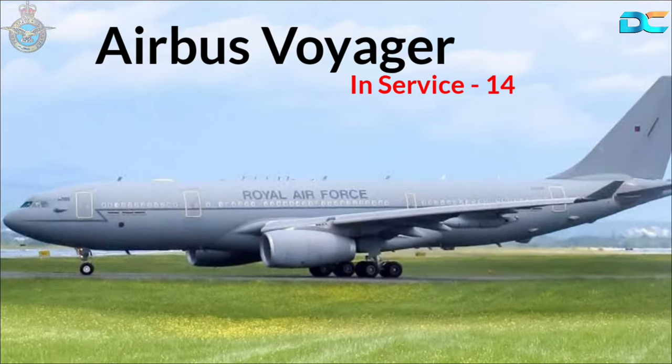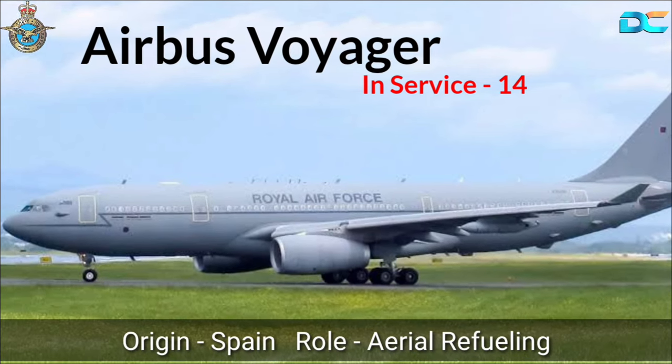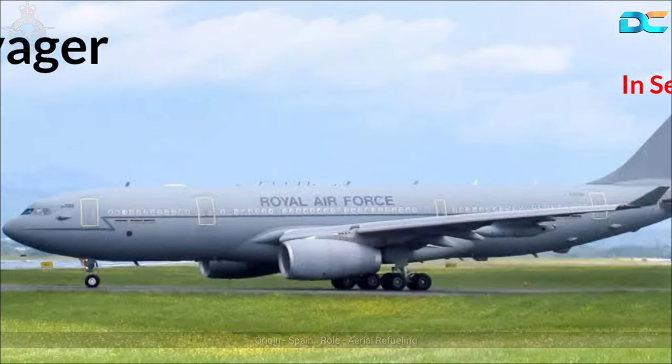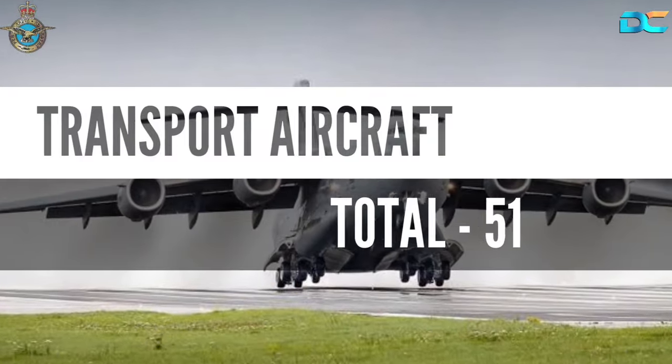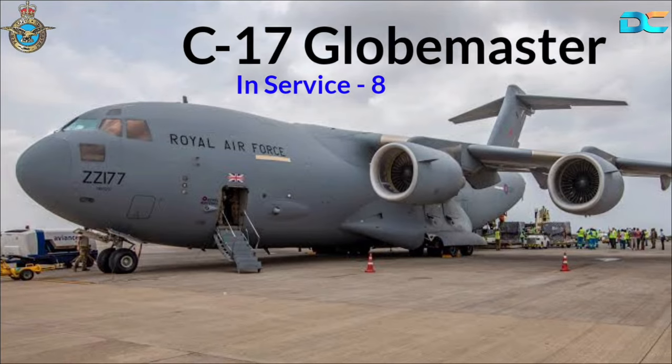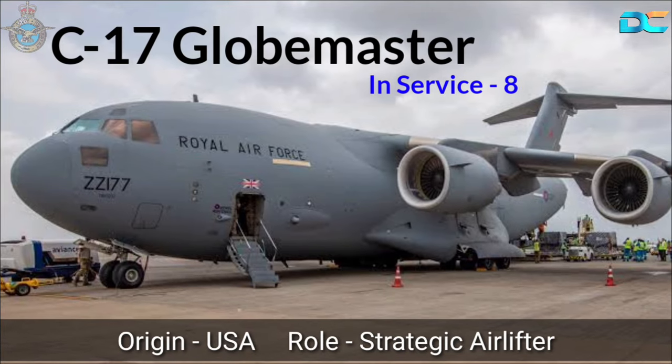Airbus Voyager, In-Service 14, Origin USA, Role Aerial Refuelling. Airbus Aircraft total 51. C-17 Globemaster, In-Service 8, Origin USA, Role Strategic Airlifter.